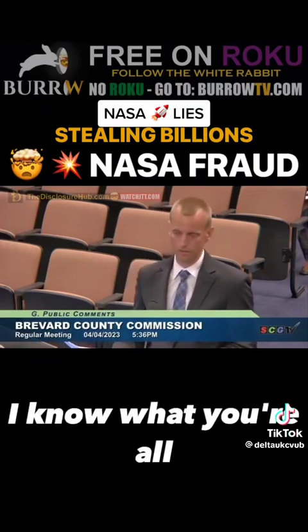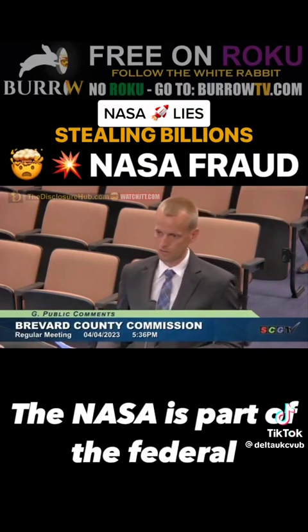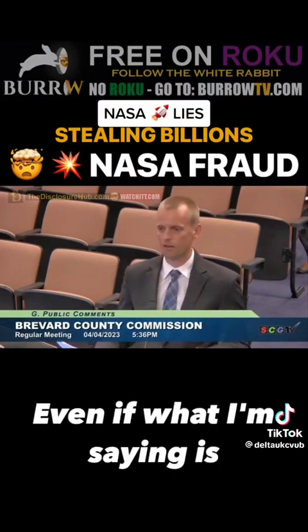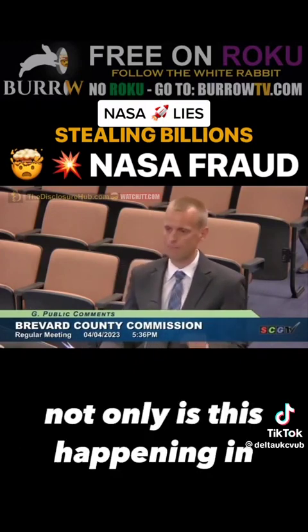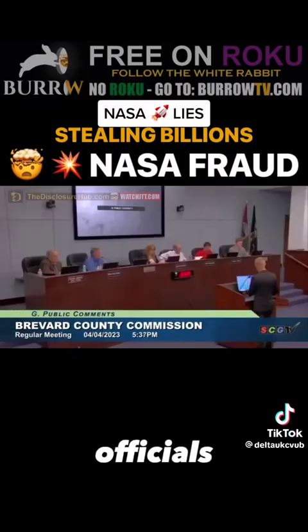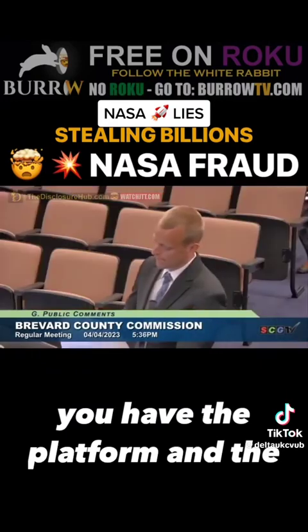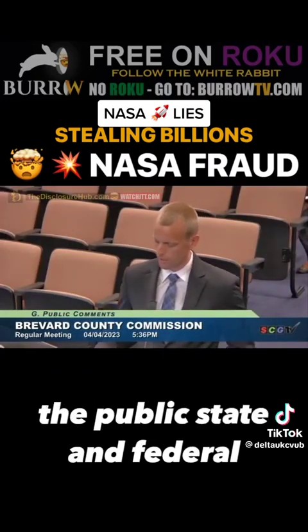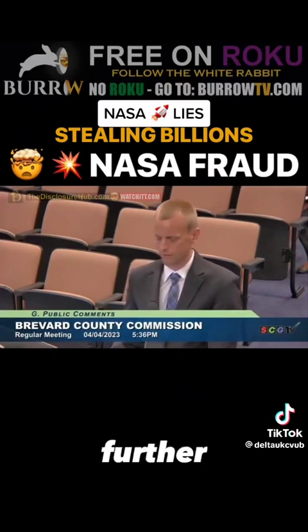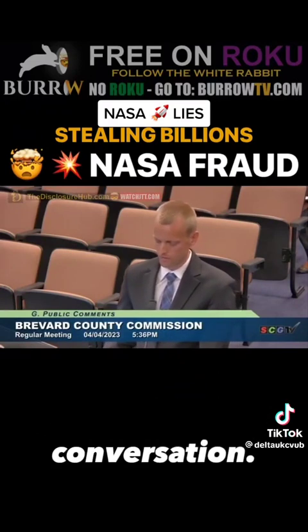I know what you're all thinking — NASA is part of the federal government, and you're just county commissioners. Even if what I'm saying is true, what can you do? But let me remind you, not only is this happening in your county — as public officials, you have the platform and the ability to make a statement or hold a press conference, alerting the public, state, and federal authorities to investigate further. You have the power to start the conversation.